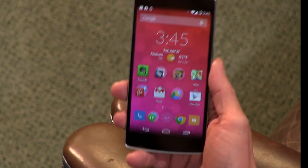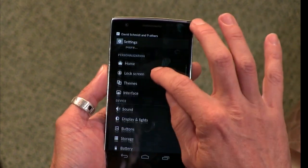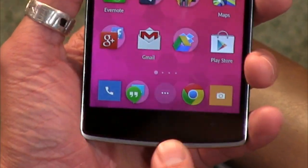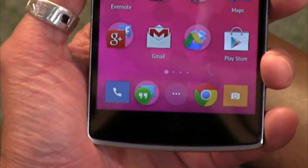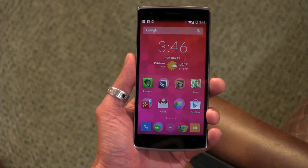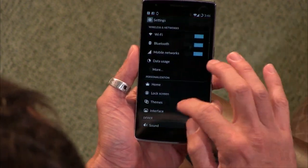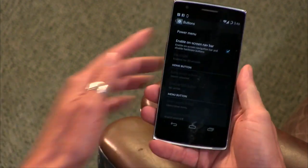Design-wise, one thing I find strange: there are capacitive buttons down here — when they light up, even in real life you can hardly see them. The order is also different — the leftmost one is menu, the rightmost is back, and the center is home. That's Samsung style, and it drives me nuts. But you don't have to use them — you can turn them off, which is what I did. I don't mind sacrificing a little screen real estate for the on-screen buttons. That's the Android way.